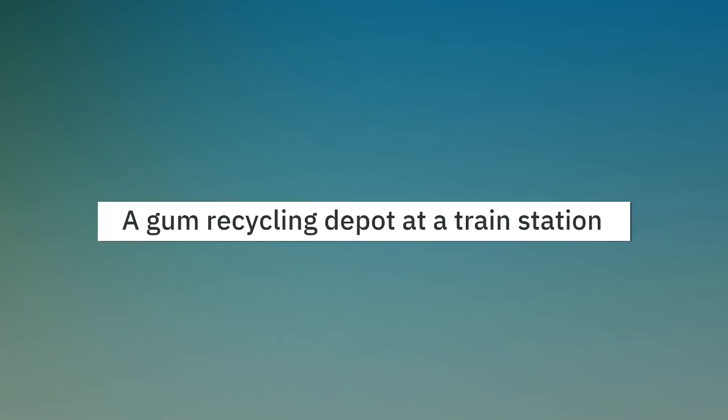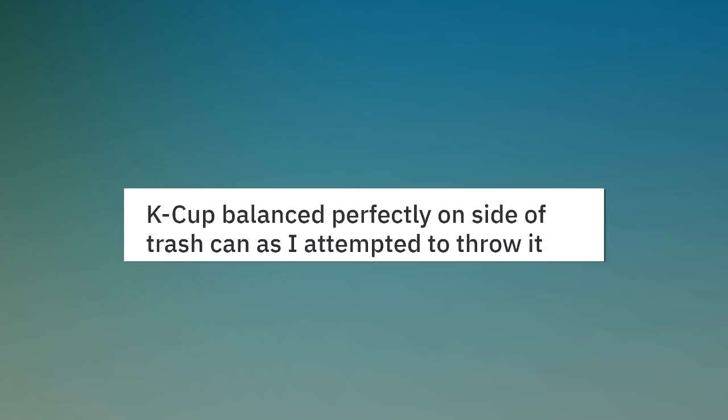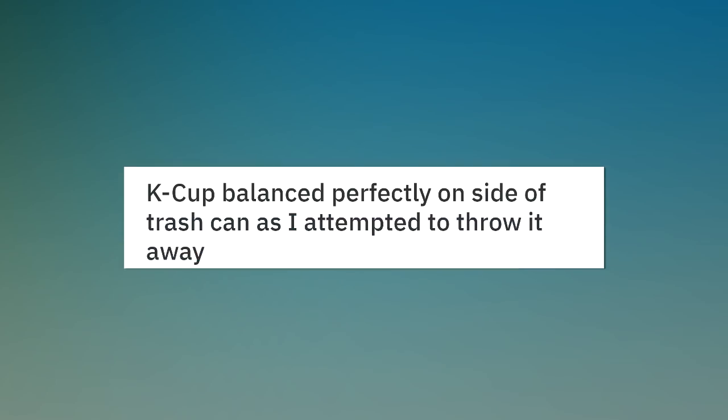A gum recycling depot at a train station in Britain. A K-cup balanced perfectly on the side of a trash can as I attempted to throw it away.